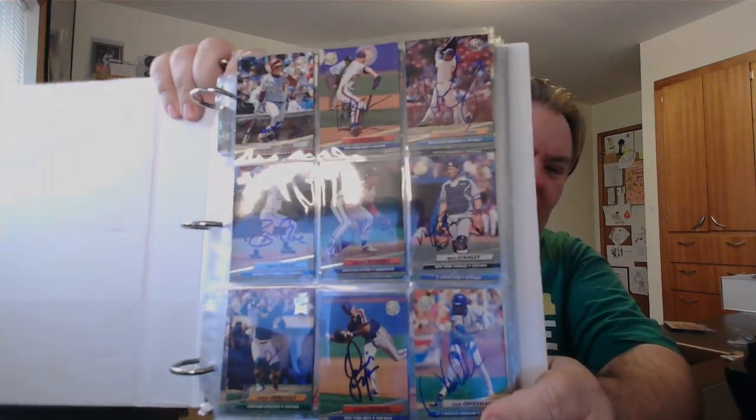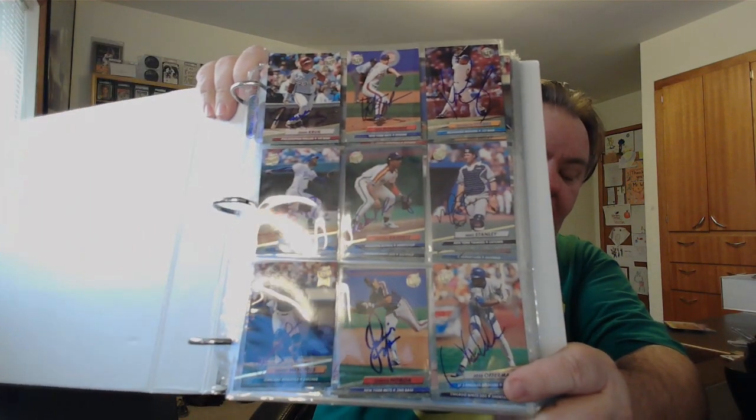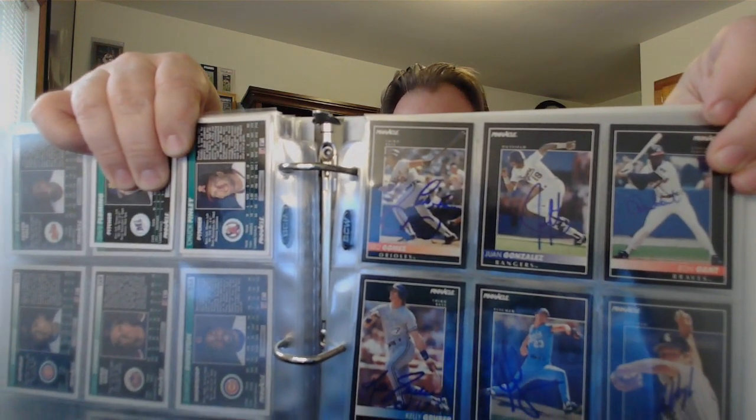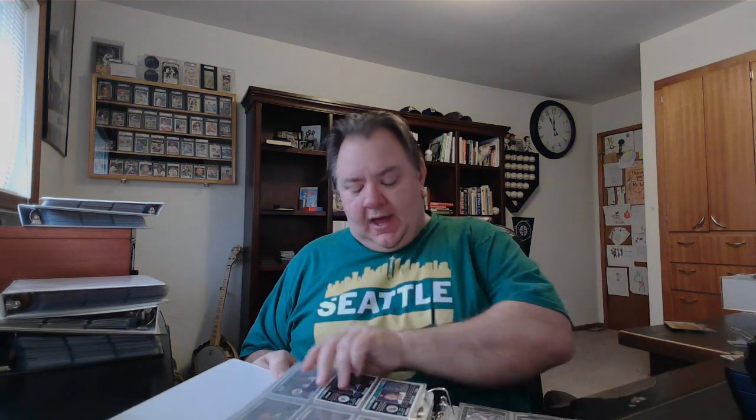'92 Ultra — just another set where I love the photography. I counted those before: about 150. And then in here I also have '92 Pinnacle — about 140 of those, a little less than the Ultra. How about Juan Gonzalez? Mostly this is just an excuse to keep TTMing, because I sort of ran out of fuel for my all-time Mariners project.